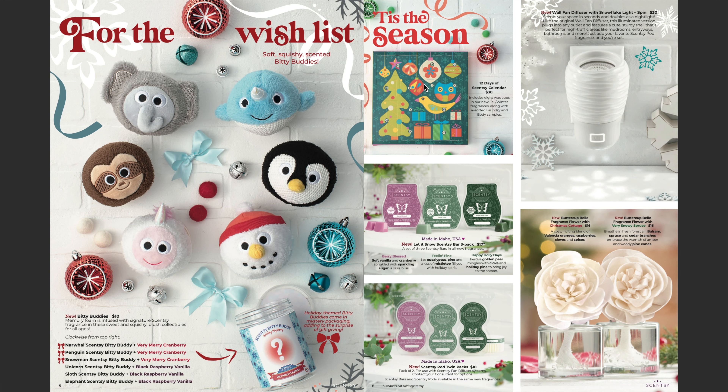Next we have our Scentsy bar three-pack for $17, which includes Very Blessed, Feeling Pine, and Happy Holly Days. I already have the testers — I cannot wait to make my video on these. Of course these scents will also be available in pods.